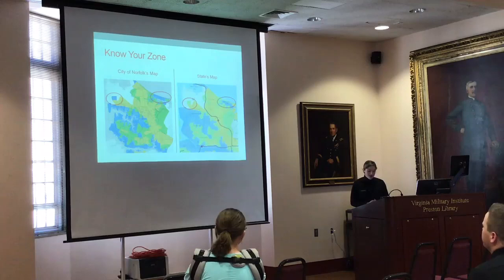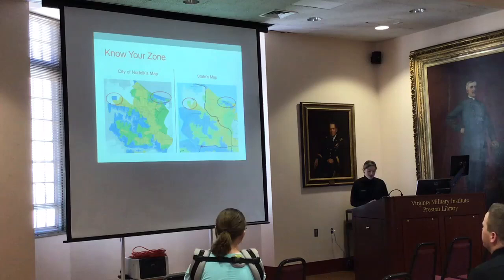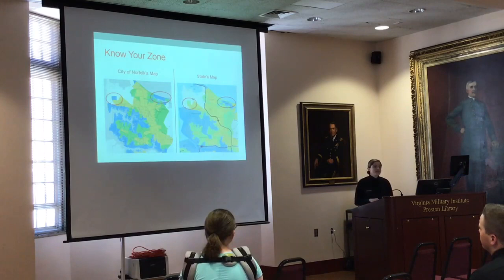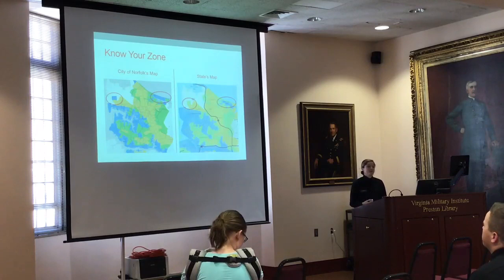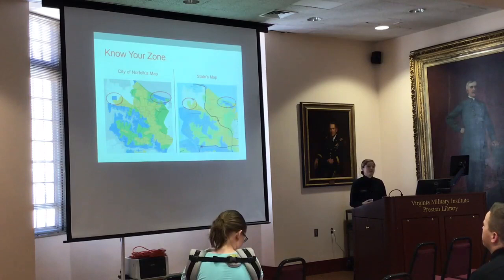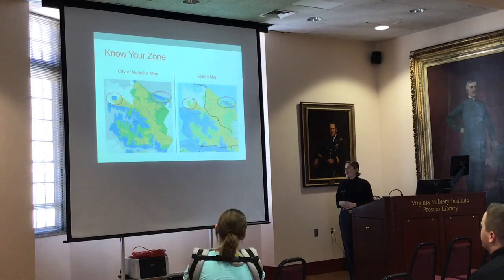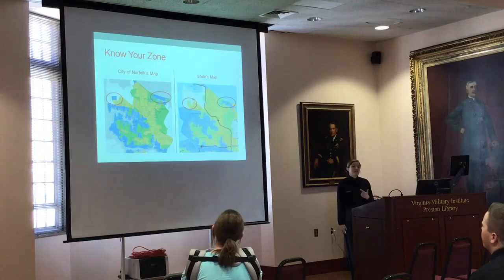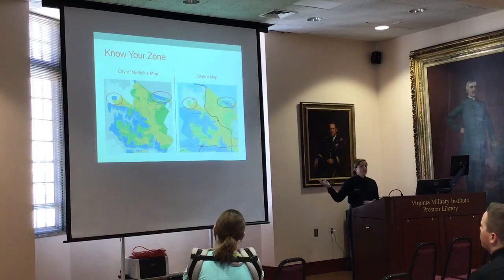Ironically, there are two different Know Your Zone maps — the city of Norfolk has a different map than the state. The two circled areas in particular are listed as different zones: the city map lists them as Zone A while the state map lists them as Zone B. I decided to go with the Norfolk map because that's who I'm working for, and it's easier to read since all the black outlines are neighborhood outlines. When collecting population data, it was much easier to use the neighborhood-based Norfolk map rather than the state map.